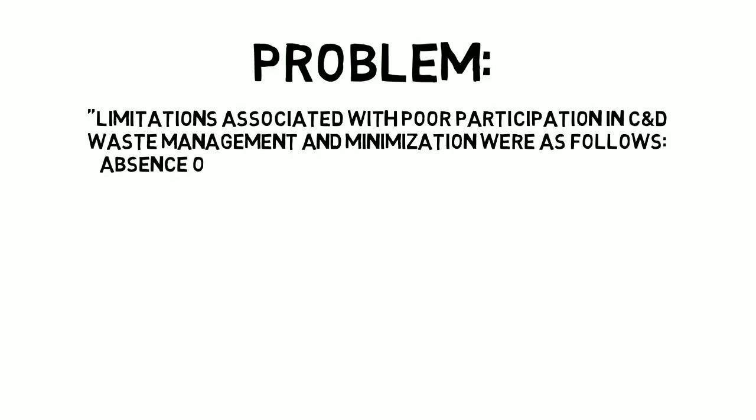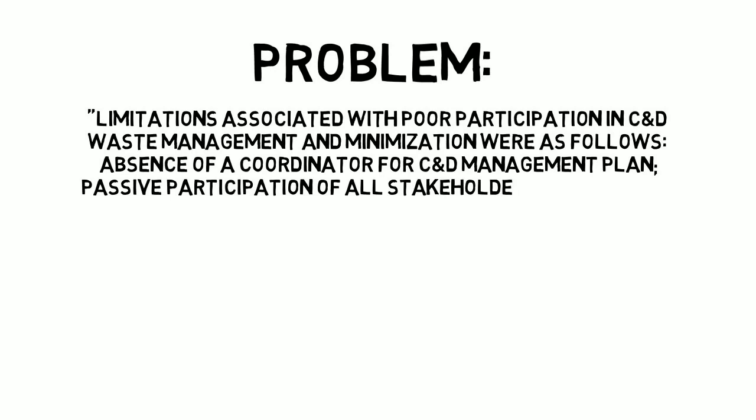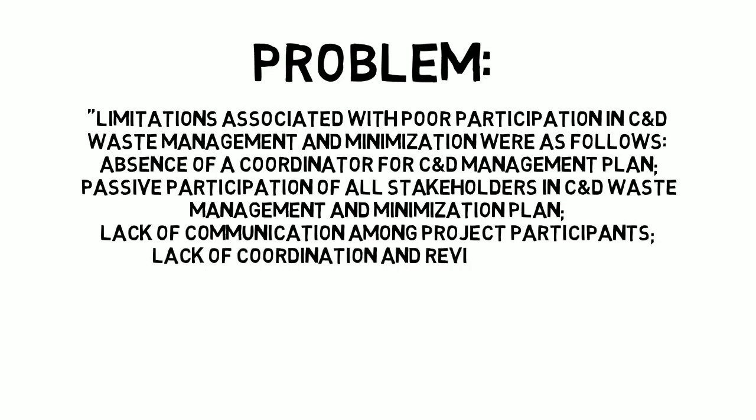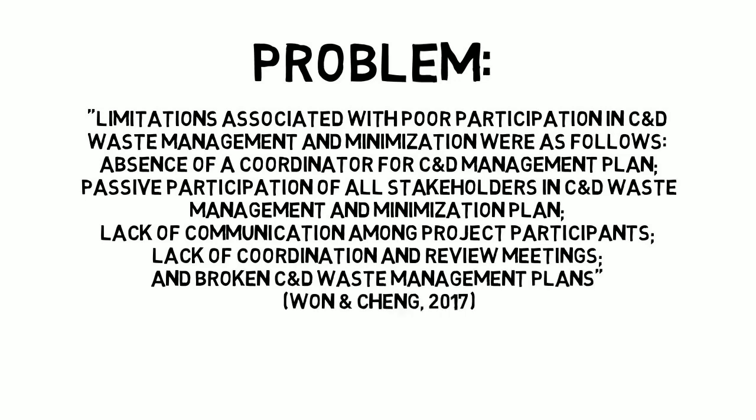So what is the biggest problem with construction and demolition waste management? A 2016 study analyzing construction waste management stated that limitations associated with poor participation in C&D waste management and minimization were as follows: absence of a coordinator for C&D management plan; passive participation of all stakeholders in C&D waste management and minimization plan; lack of communication among project participants; lack of coordination and review meetings; and broken C&D waste management plans. Consequently, one of the easiest and cheapest ways to improve this is proper management, communication, and monitoring of construction and demolition waste.